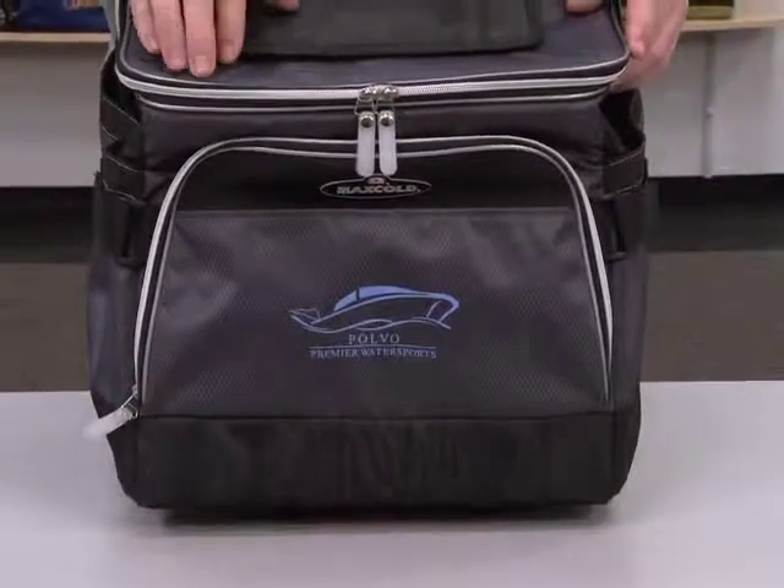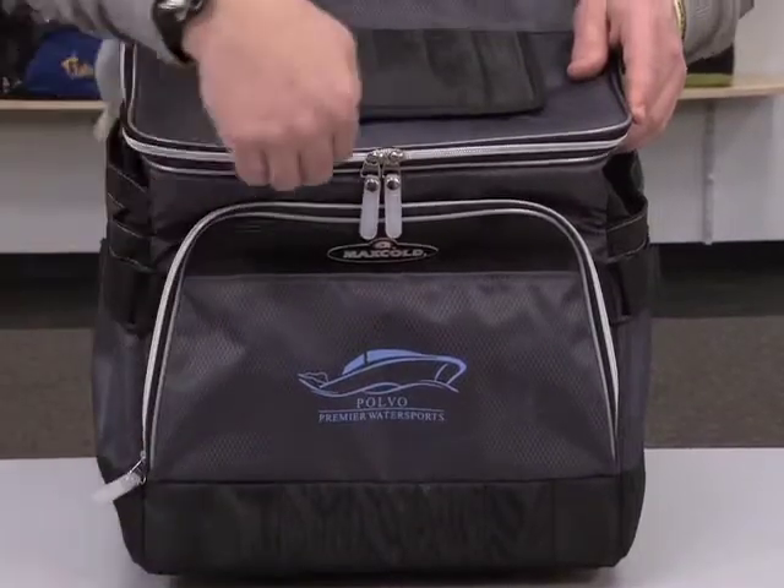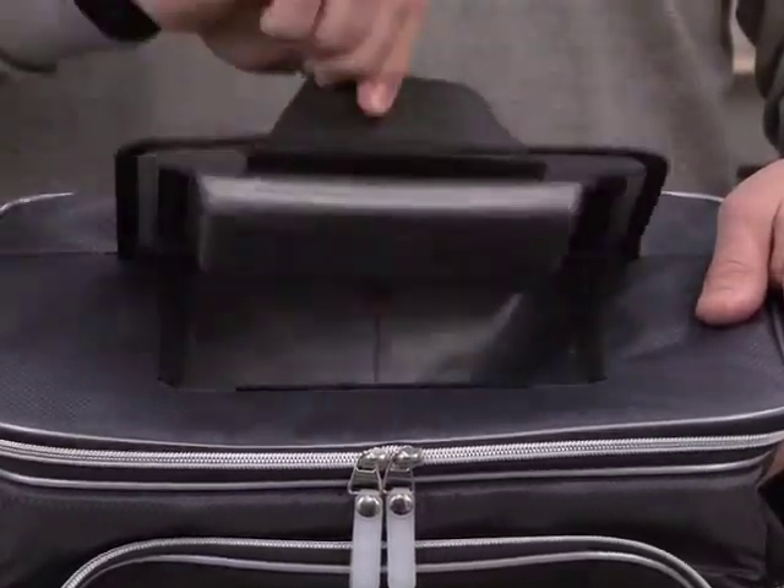This 40-can capacity cooler has a front slash pocket with velcro closure, an additional zippered front pocket, and an easy access top with pull tab and velcro closure.